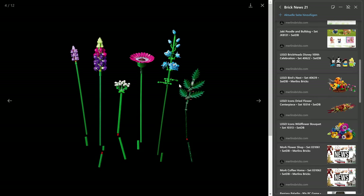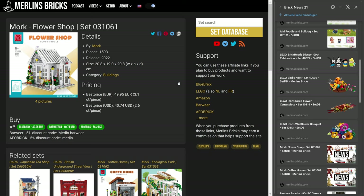All right, with that we are already done with Lego. I mean, Lego has been very busy with all the new January 1st releases. But that was Lego.